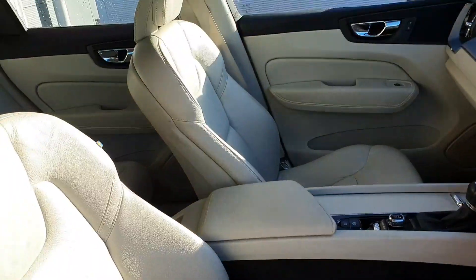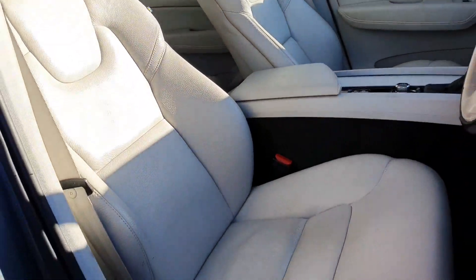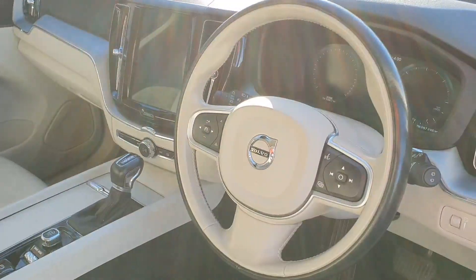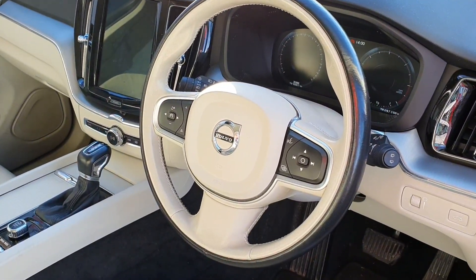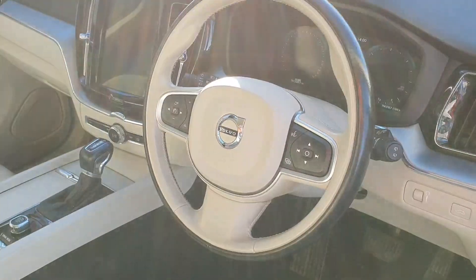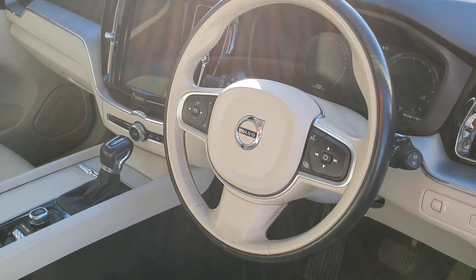Coming inside the vehicle, it has the full blonde leathered charcoal interior. Seats are in great condition, well-looked after, with one previous owner. Multi-function, multi-coloured steering wheel, adaptive cruise control, front-heated seats, Google voice recognition, and you have the Volvo Senses navigation system.